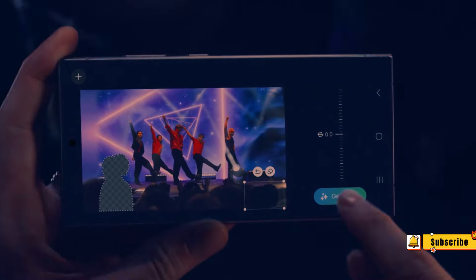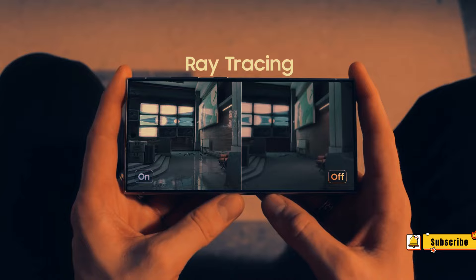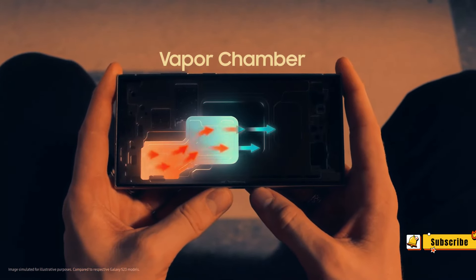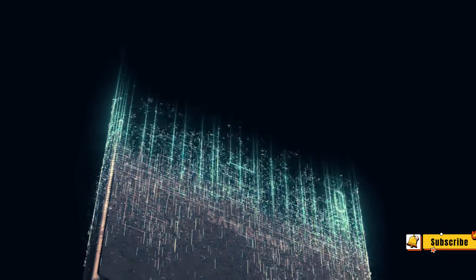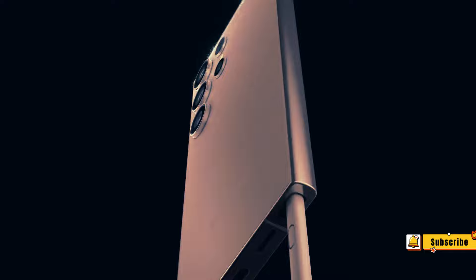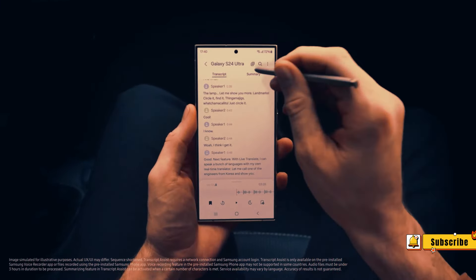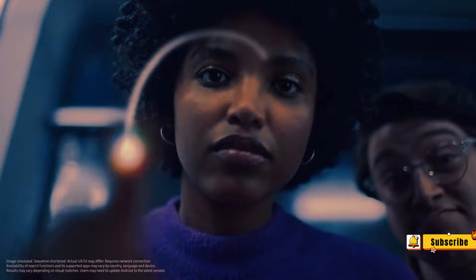Display. The entire Galaxy S24 lineup retains its OLED panels, but this time they vary a little more in size compared to their predecessors. The standard Galaxy S24 offers a 6.2-inch screen, while the S24 Plus goes up to 6.7 inches, which is a 0.1-inch increase over the S23 counterparts for both. The Galaxy S24 Ultra remains the largest at 6.8 inches.